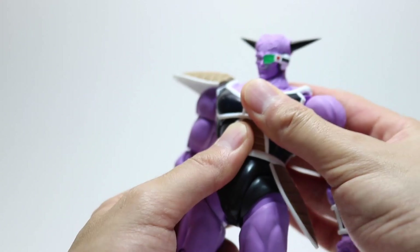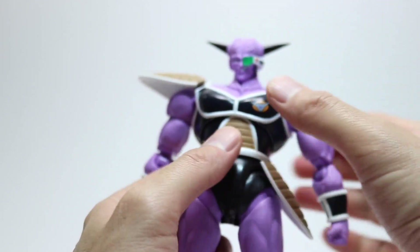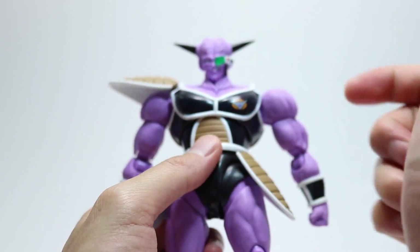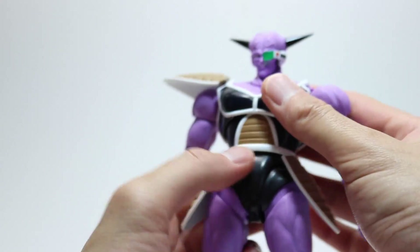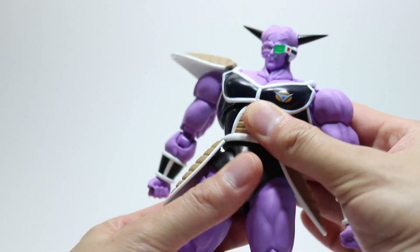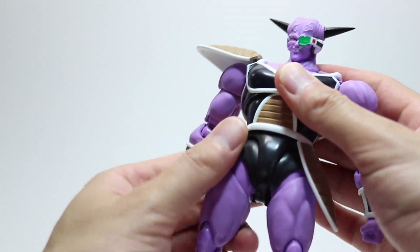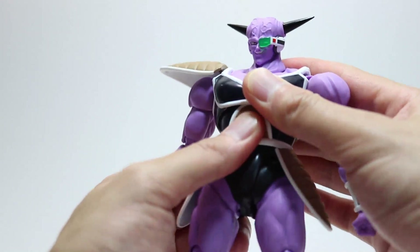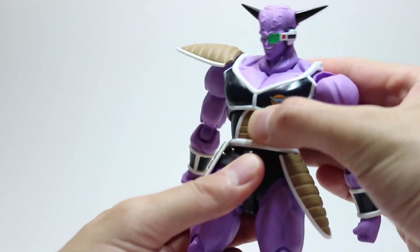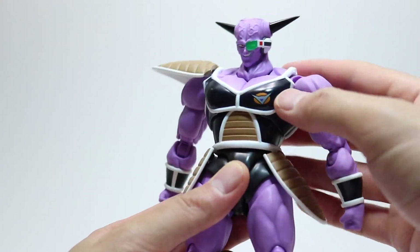The shoulder pads do pop off — I'll probably try to heat that up to loosen it a bit, as it is really tight. He does get some side-to-side swivel in his upper torso, and he also gets a waist swivel there as well, though not too much left and right tilt. Still a very good range at the abs and waist.